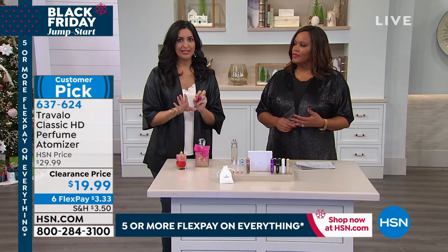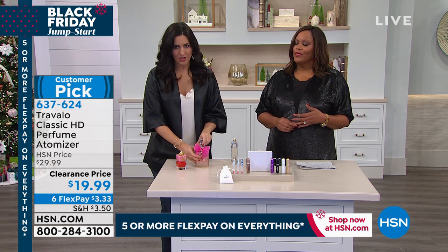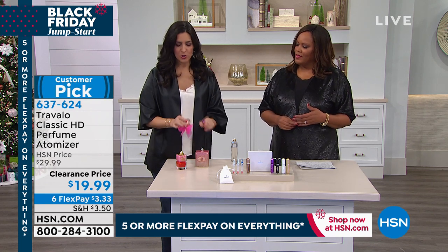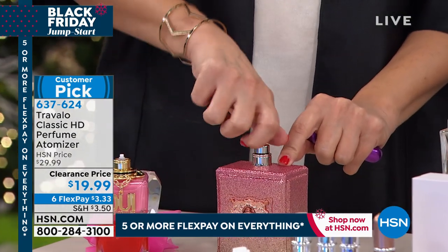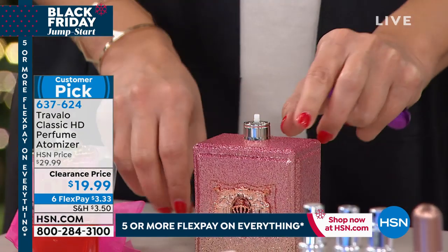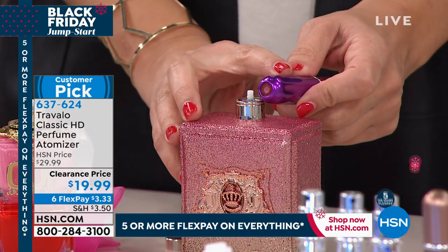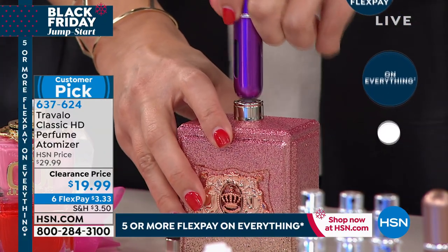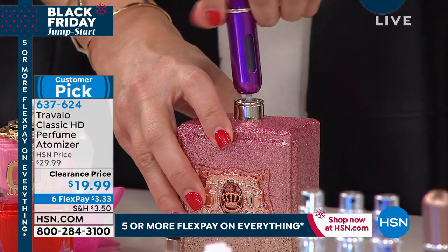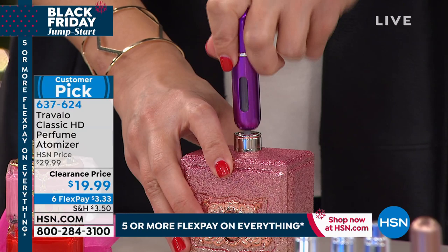It fills up really, really easily. Almost any fragrance spray bottle with a nozzle will work with this. All you do is pop off the outer cap, then the spray cap — these all pop right off — and then you have a nozzle right here. You line up the Genia technology with the nozzle and simply start to pump. As you pump, it starts to fill up, and you can see how it fills.